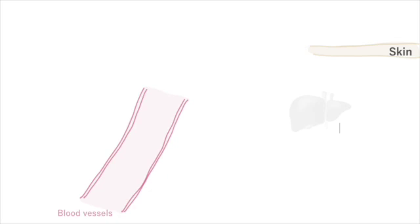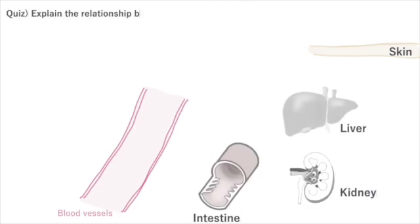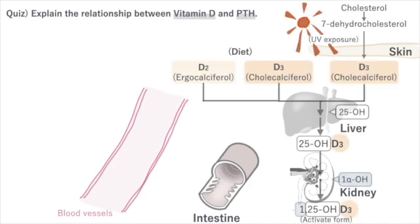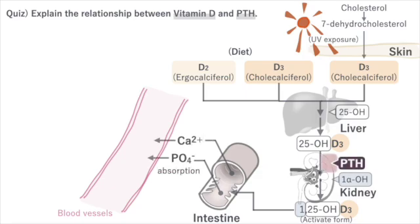Before studying pharmacology, let's review the relationship between vitamin D and parathyroid hormone once more. Vitamin D is activated in the skin, liver, and kidneys, and works in the intestines. PTH is involved in the activation in the kidneys.